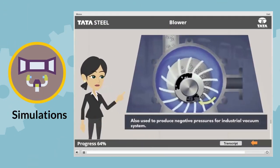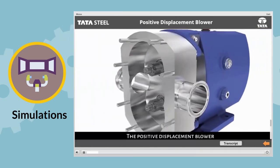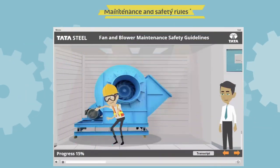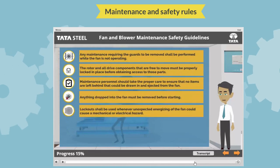It was fun to see the simulations of different types of bearings turning, the components of different types of blowers like positive displacement blower and how they worked. We also learnt about maintenance and safety rules of the different fan and blower types.